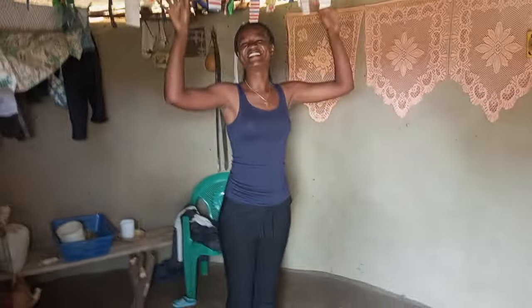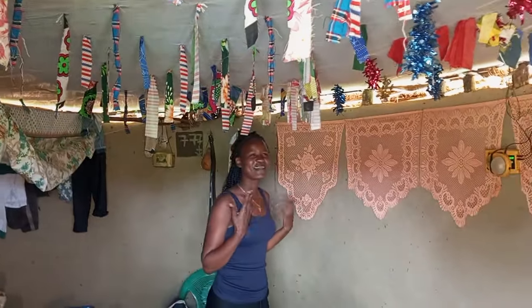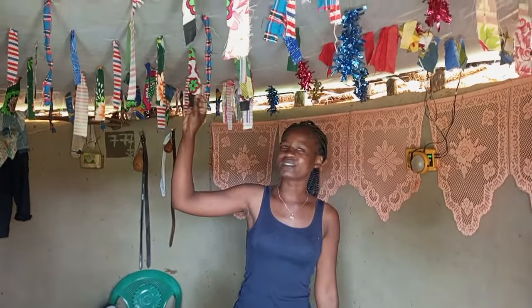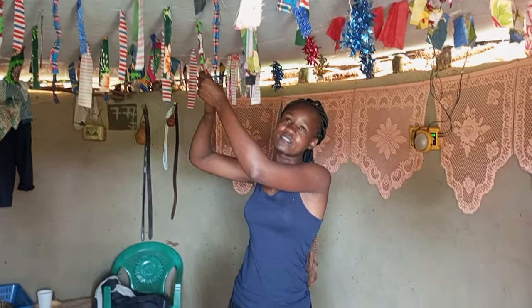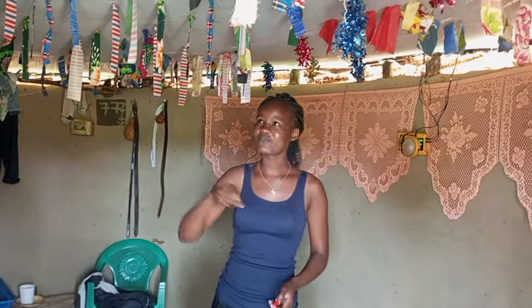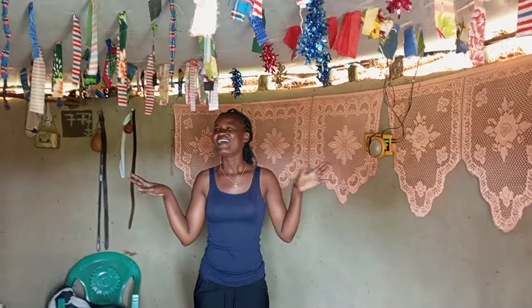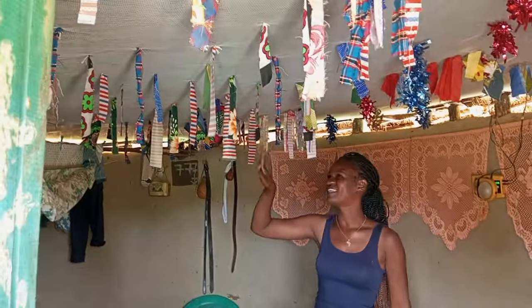Look at that. I just love this one. The house is so beautiful — so simple, but at the same time very beautiful. These are not bought decorations. You just cut a piece of cloth, tie it here, and as you can see, all you need is just that. Look at this, guys — it's so beautiful. I just love this one over here.